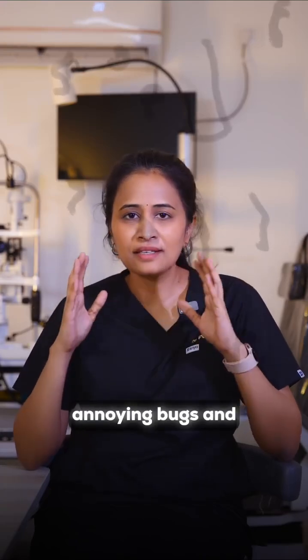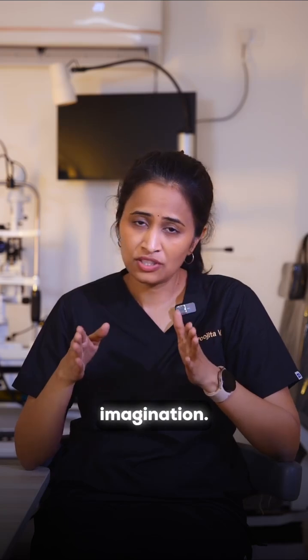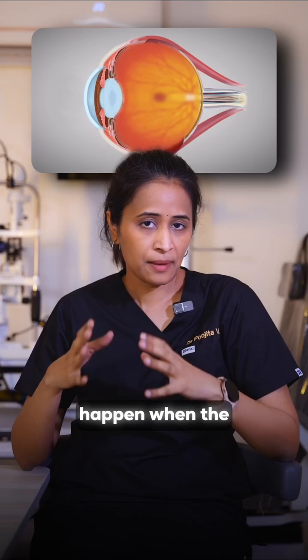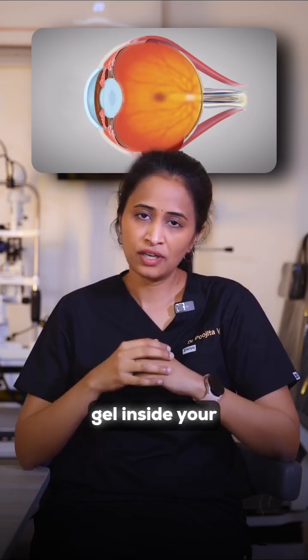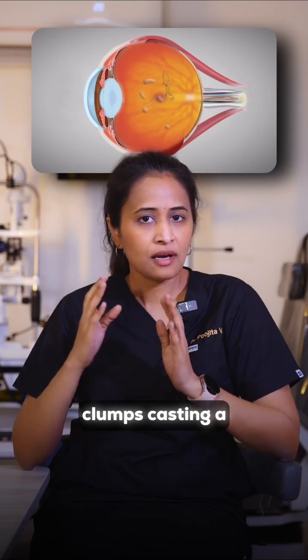Do you see those annoying bugs, insects, and flies in front of your eyes? It's not your imagination. These are called floaters. Floaters happen when the gel inside your eye, called the vitreous, shrinks and clumps, casting a shadow on the retina.